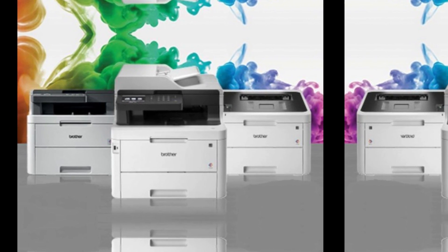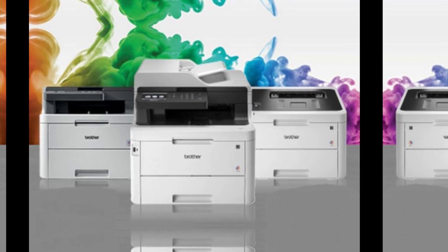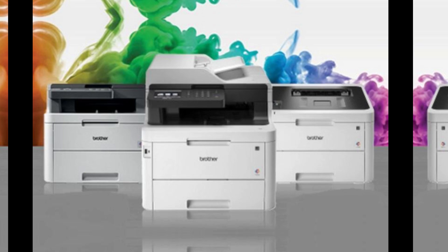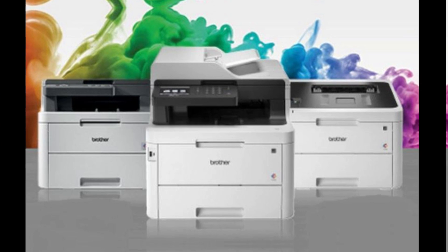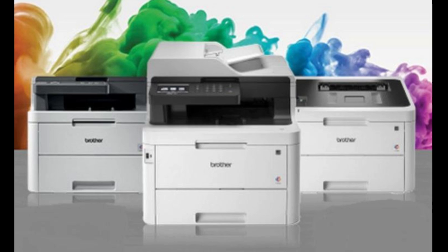The Brother MFC-L3770CDW is a robust multifunction color laser printer designed for small to medium-sized offices that need efficient high-volume printing. It combines four key functions — printing, scanning, copying, and faxing — making it a versatile workhorse.